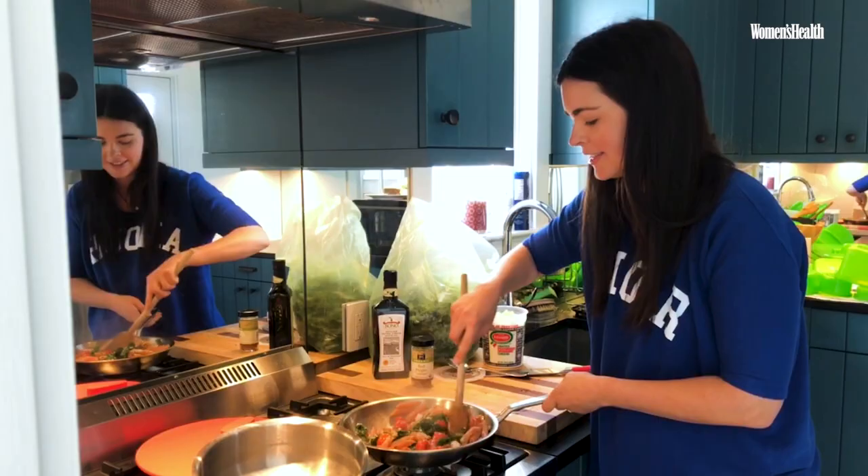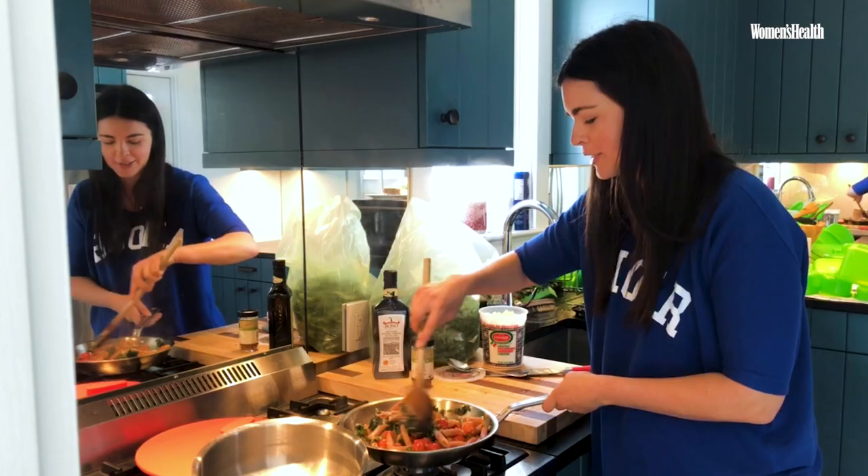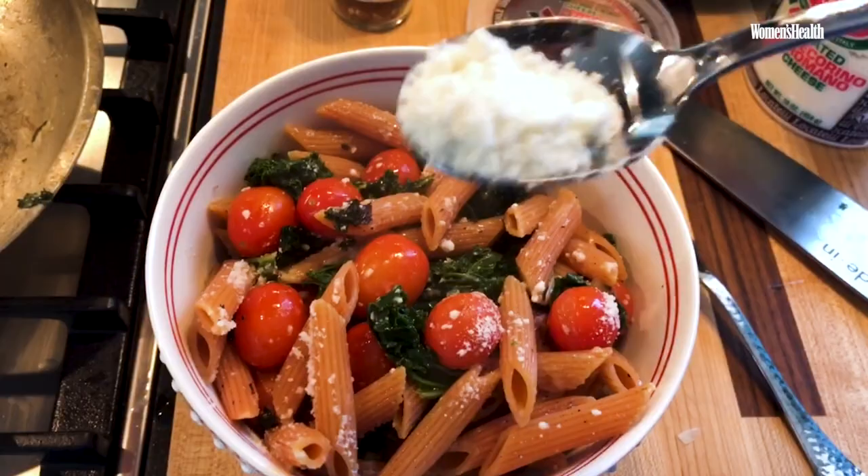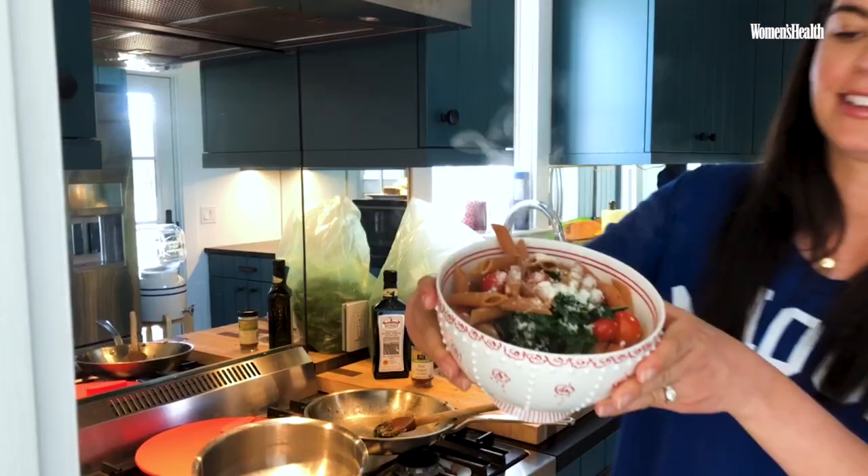Toss it all together so that all of the pasta gets nice and coated. Look how bright and vibrant that is. Oops, one dropped — that'll be for the dog. Oh, this looks so pretty. A little extra cheese on top. Look at that. How does that look? Pretty delicious, right?